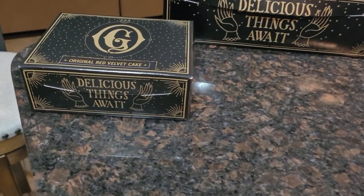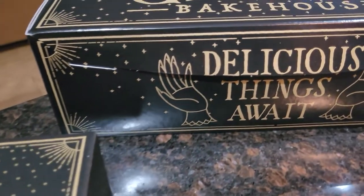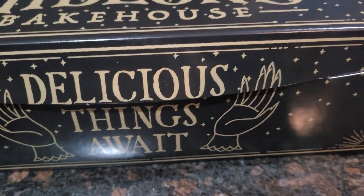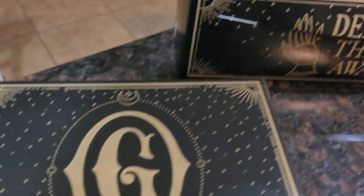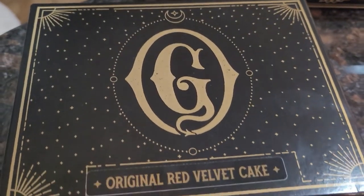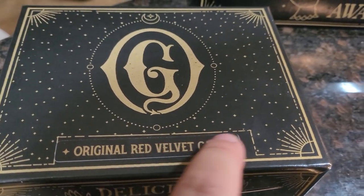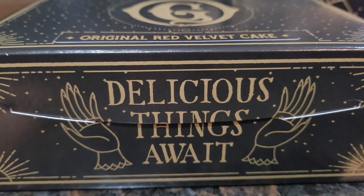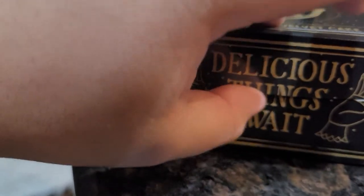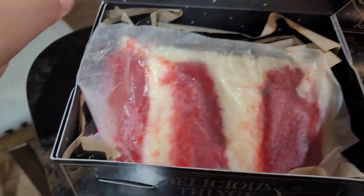We made it home already, and here is the box — a closer look, since at the store I couldn't give you guys the best view. You can see all the detail. This is the cake, actually labeled on the box: 'Original Bread Available Cake.' And on the side it says 'Delicious things await.' Let's get this open — you can see it's nicely wrapped.